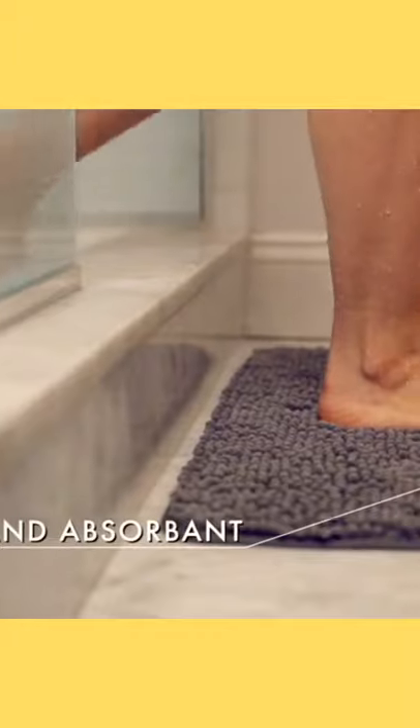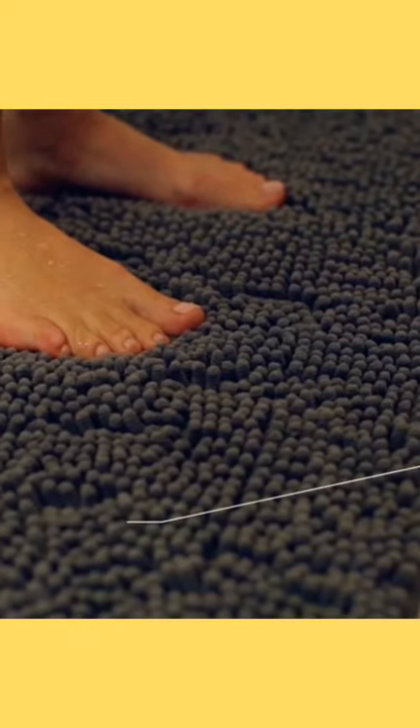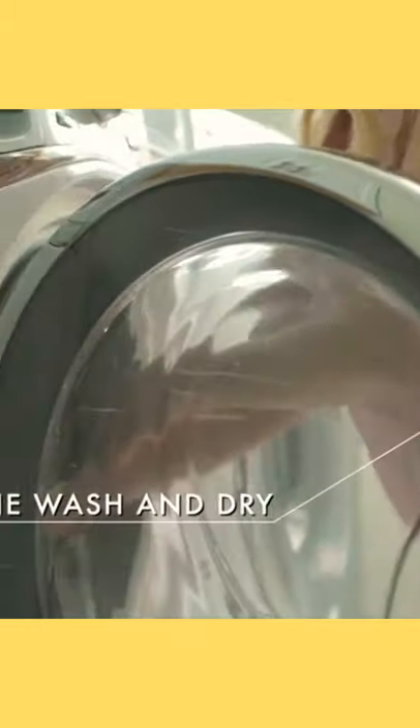The lush fabric helps absorb water and moisture. It's constructed with a strong and durable TPR backing. While other rugs can't be machine washed and dried, ours can many times.